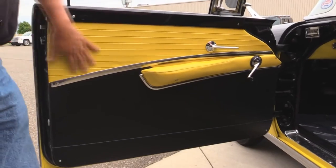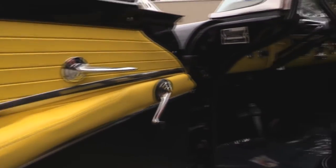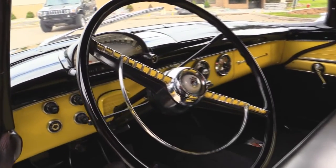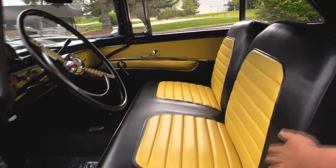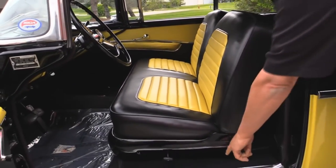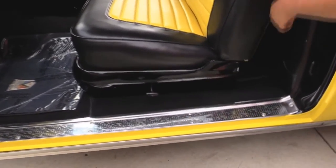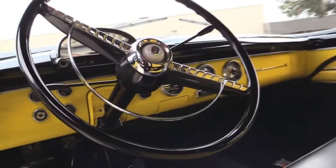Look at the door panel — looks brand new. Armrest looks good, chrome on the handles is in good shape. The paint work on the dash is phenomenal. Steering wheel looks good, all the chrome on the dash looks good. These seats don't look like they've ever been sat in. Look at that kick plate — beautiful carpet. Back seat looks awesome. Look at the frame on the convertible top — it's been all restored. One beautiful car inside and out.